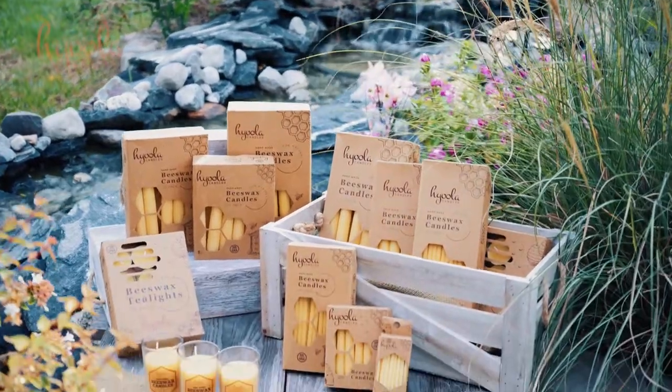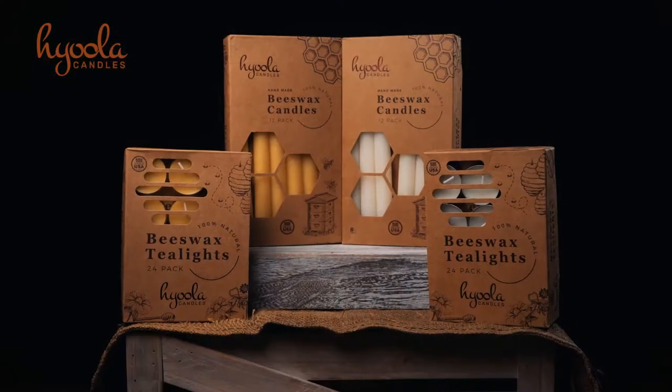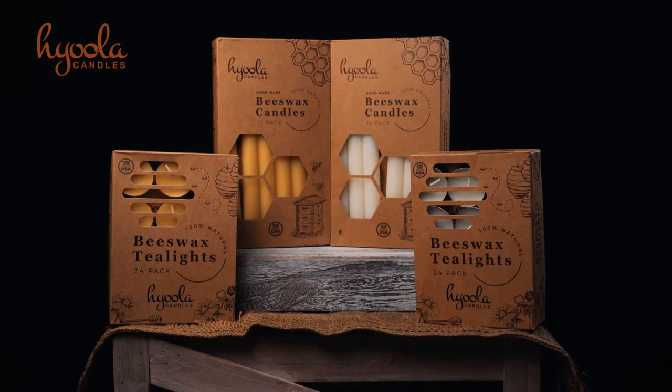The natural beeswax line of premium candles from Hyula offers many candle styles to choose from, so be sure not to miss these best sellers.